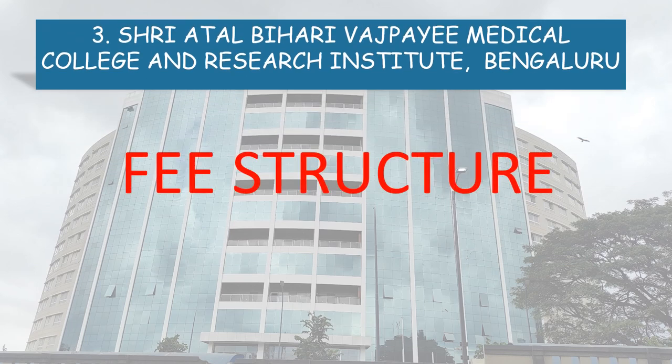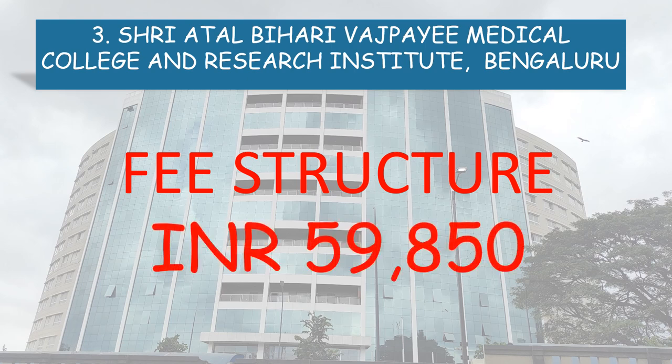First of all, coming to the fee structure. The fee structure of Sri Atal Bihari Vajpayee Medical College and Research Institute, Bengaluru for the year 2021 was Rs. 59,850. There might be a slight increment in the fee this year.